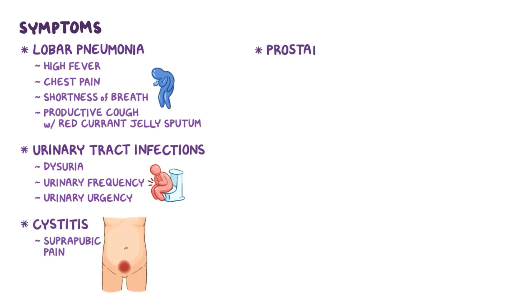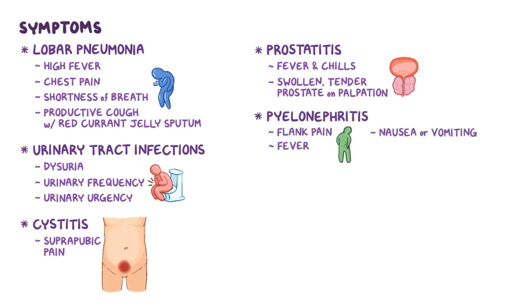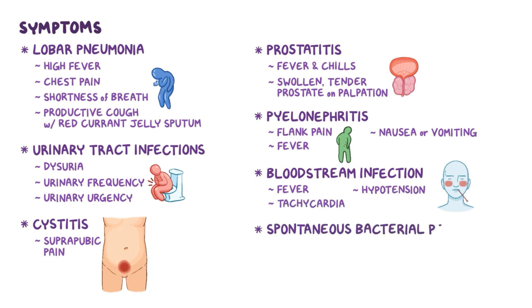With prostatitis, there may be fever, chills, and a swollen, tender prostate on palpation. With pyelonephritis, there may be flank pain, fever, and nausea or vomiting. With a bloodstream infection, there may be fever, hypotension, and tachycardia. Finally, with spontaneous bacterial peritonitis, there may be fever, chills, and extreme abdominal pain.